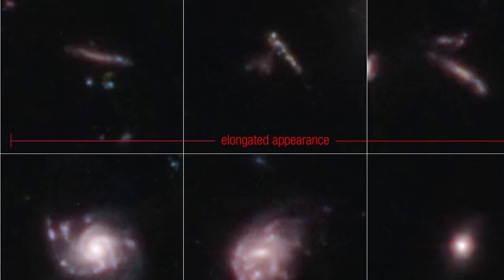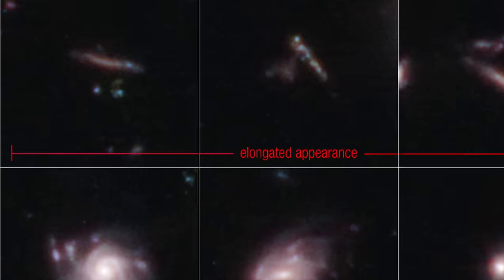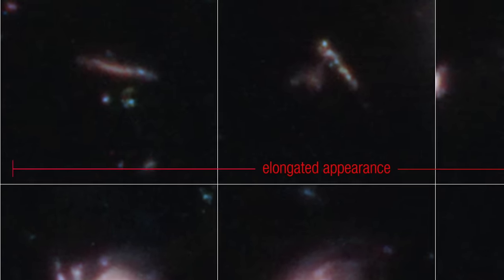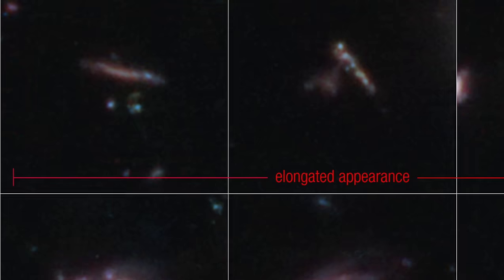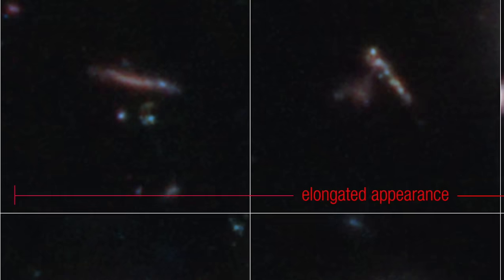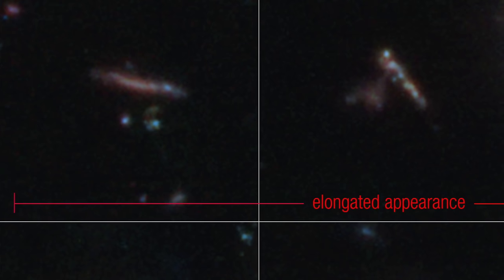Imagine these celestial bodies forming and evolving when the universe was in its infancy, offering us a unique glimpse into cosmic history. Led by Viraj Pandya, a NASA Hubble Fellow at Columbia University, a fascinating study of this celestial field has brought to light the diverse shapes and sizes of distant galaxies.